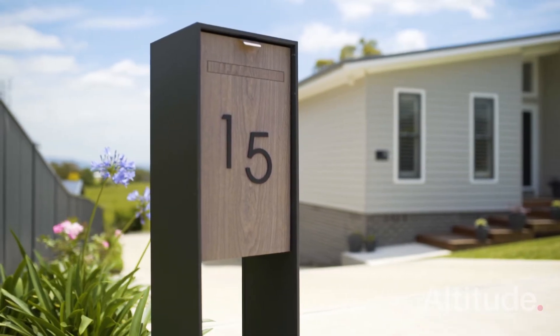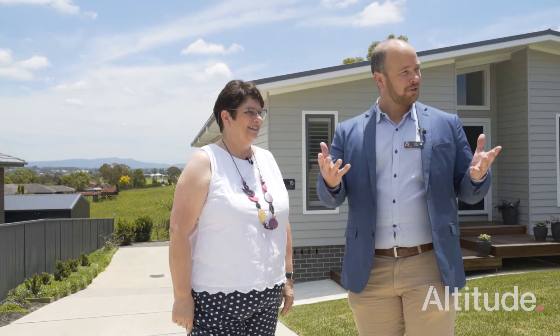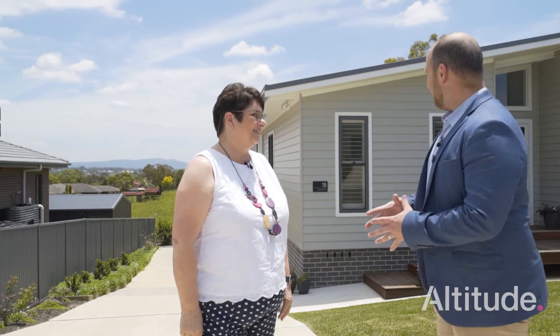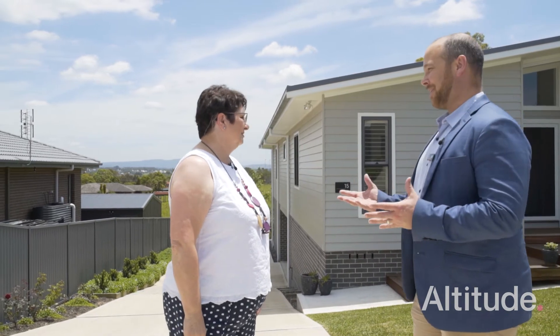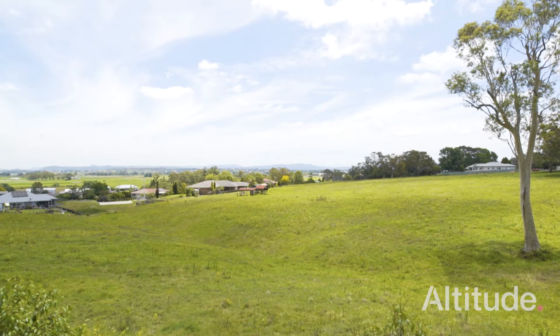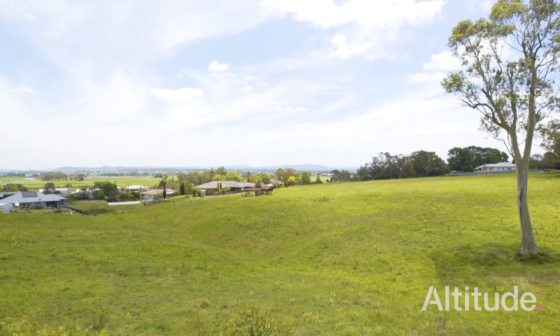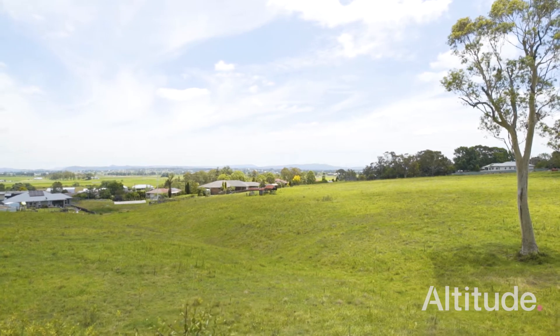Hi guys, here we are at beautiful 15 Lucie Place at Raworth. As soon as you come in, you come into this gorgeous cul-de-sac. Now you come into this spectacular home. Just taking in that beautiful view at the back there — it really just takes you to that place. This is a craftsman master built home.